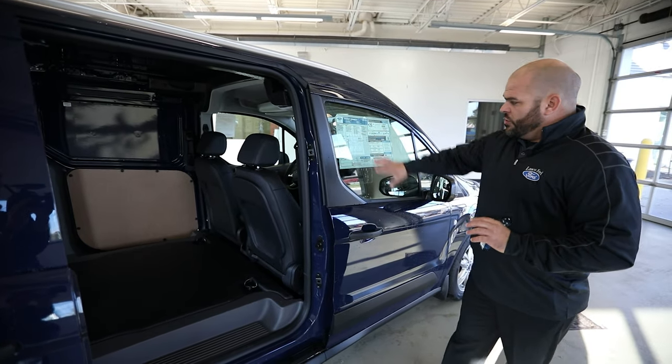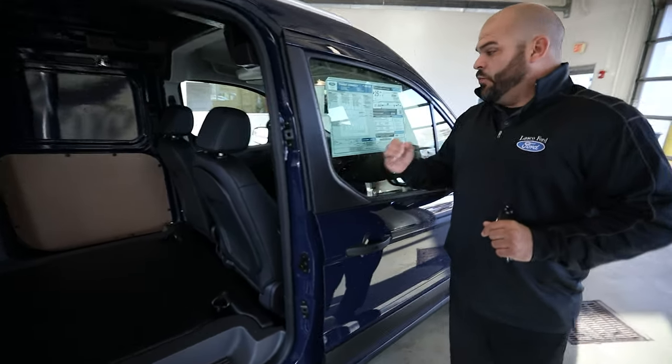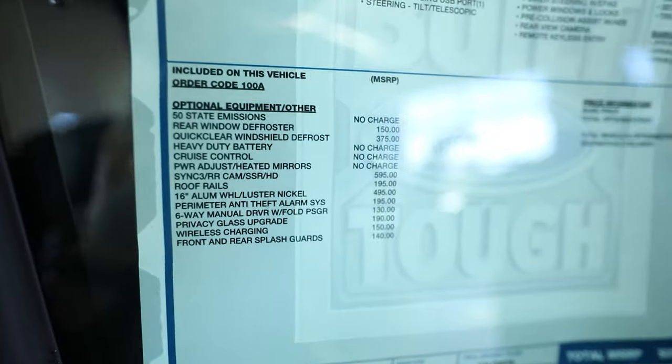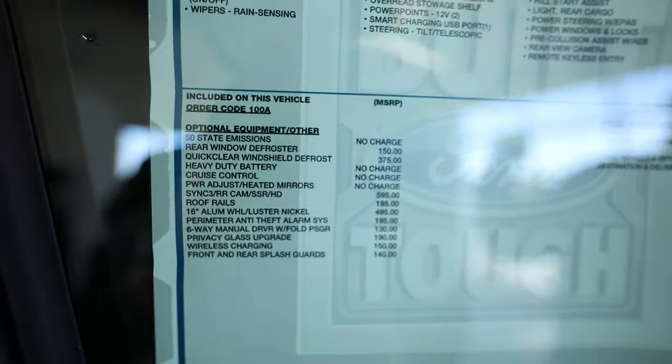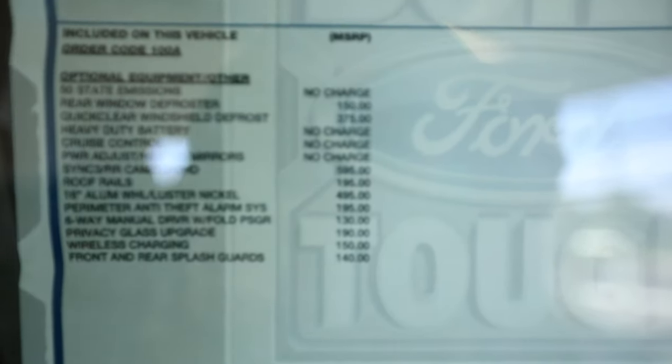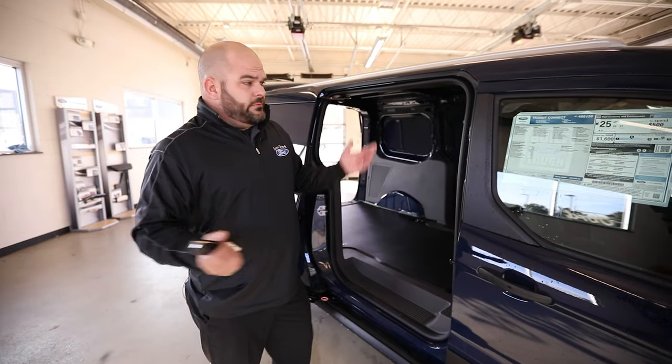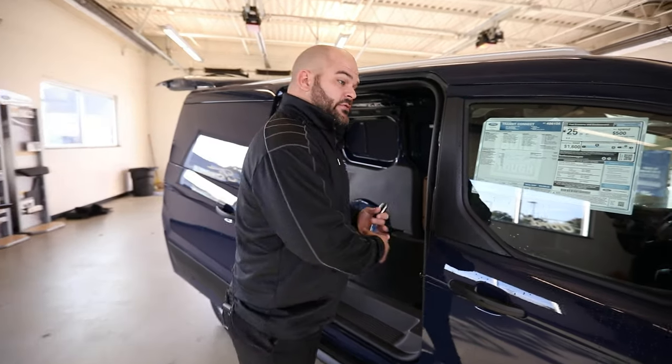A couple quick updates on this vehicle that are not standard: we have an updated SYNC 3 rear view camera with HD radio, the roof rails mentioned earlier, and a couple extra things like privacy glass on the rear of the vehicle. That can be clear or tinted — if we bring it in clear, you can always have it tinted, that's not too hard to do.